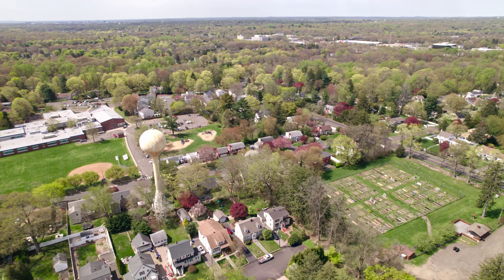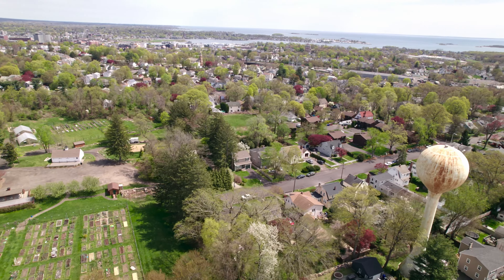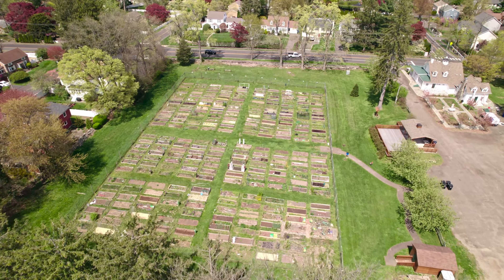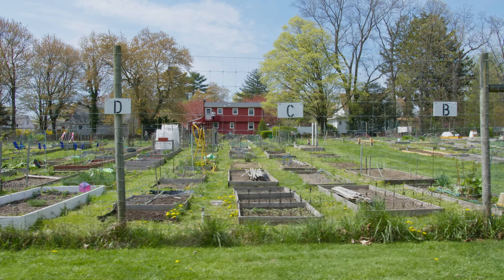This house is conveniently located — within a mile of the SoNo Collection Mall, downtown South Norwalk, all three schools that kids would attend, and under a mile from Connecticut Avenue with all its shops and restaurants. And Fodor's Farm is right here, where you can actually rent out your own space to grow your own food.